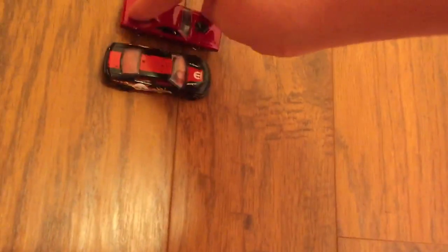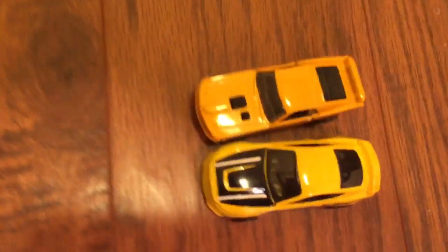We are down to the final four: new Charger versus old Challenger, and Shelby versus Mustang Mach 1 — two Fords and two Dodges. We'll start with the Fords; this is going to be a good race.